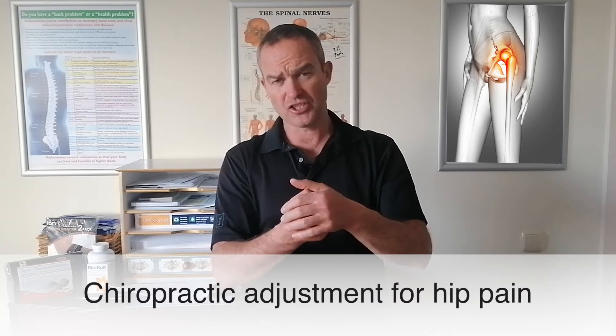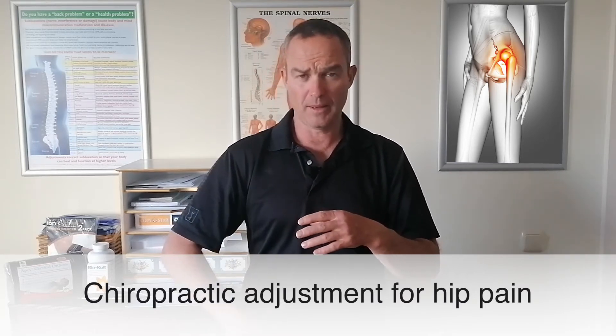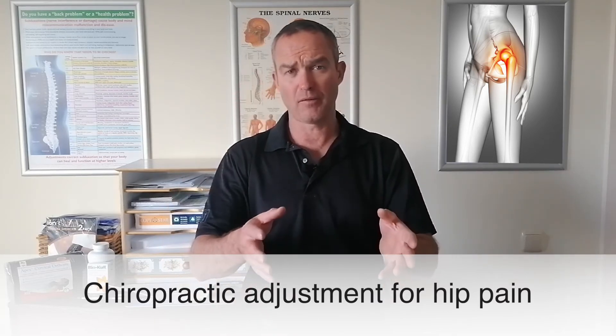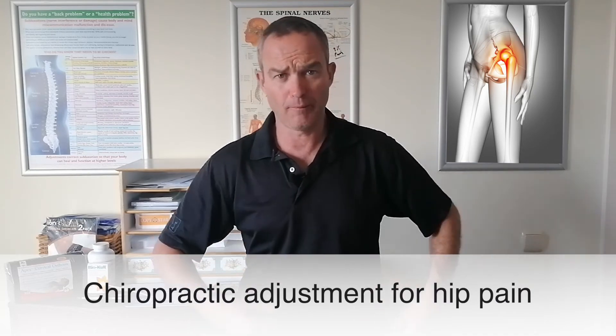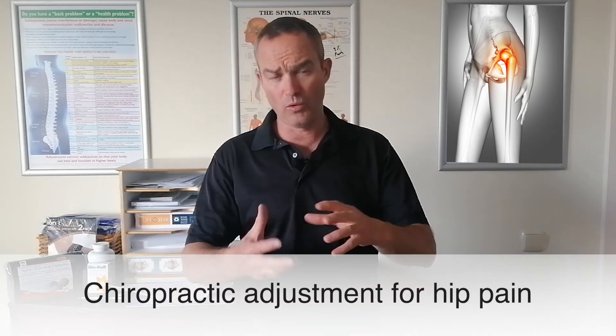But in many cases, by going in there and actually just gently tractioning the hip, freeing the hip, doing some exercises for the hip flexors, checking the lumbar spine and lower back — very, very important. The nerves from there control your hip; the big hip flexors come from basically your spine and go through into the hip.